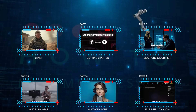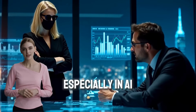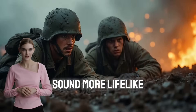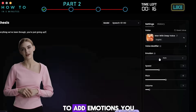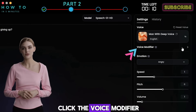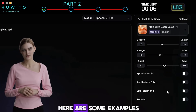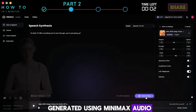Part 2: Emotions and Modifier. In content creation, especially in AI moviemaking, these features are very helpful in making your content or movie sound more lifelike. First, write or paste your script. To add emotions, you can select one from the emotion list. To add a modifier, click the Voice Modifier menu and select the voice modifier you like. Here are some examples of voice emotions and voice modifiers generated using Minimax Audio.